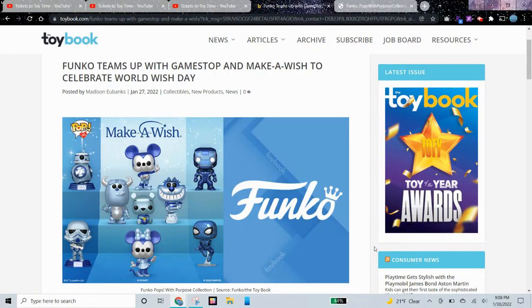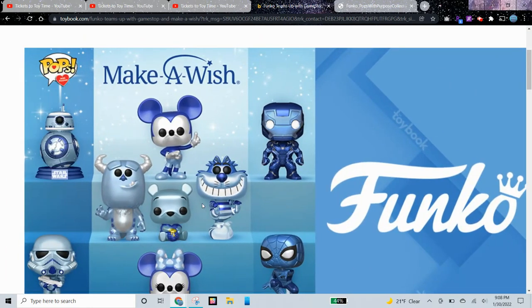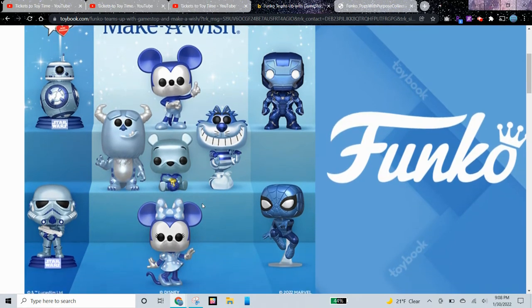Hi guys, today I have a super cool Funko video and we have some new Funko Make-A-Wish Pops. These are some blue metallic versions and Funko is partnering with GameStop to release these Pops. They're also partnering with Make-A-Wish and will be donating some portion of sales to Make-A-Wish.